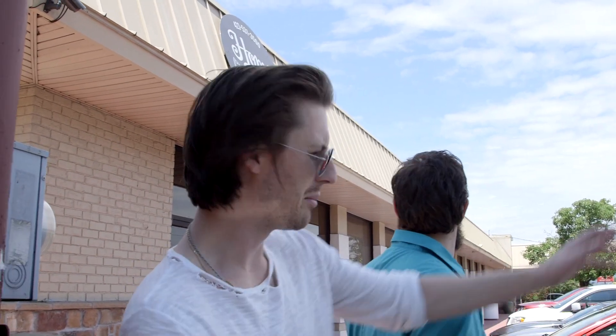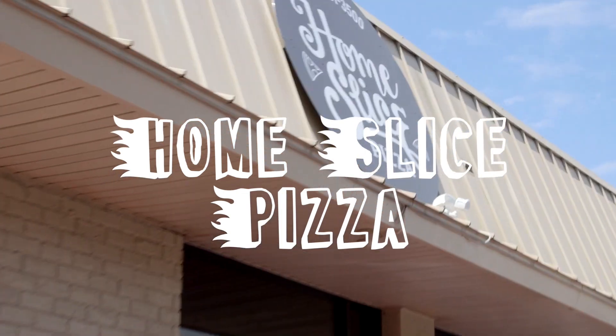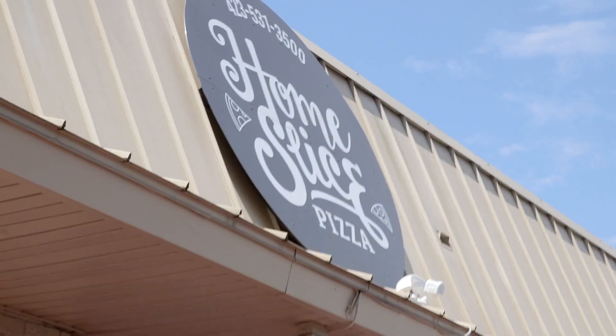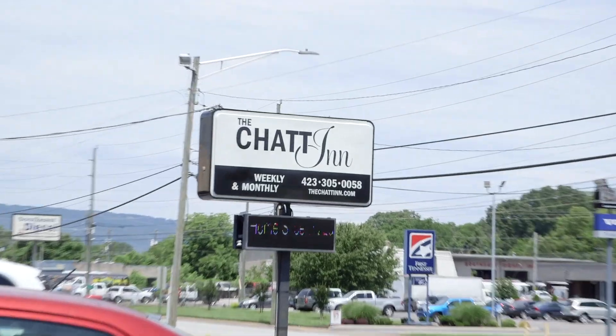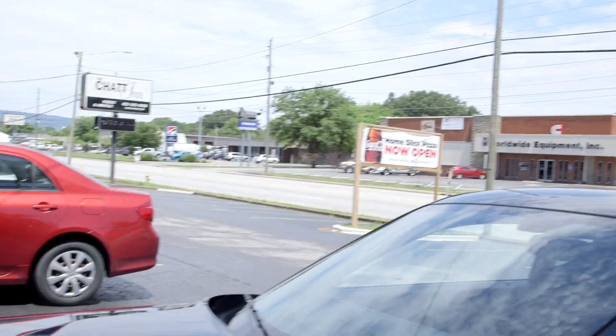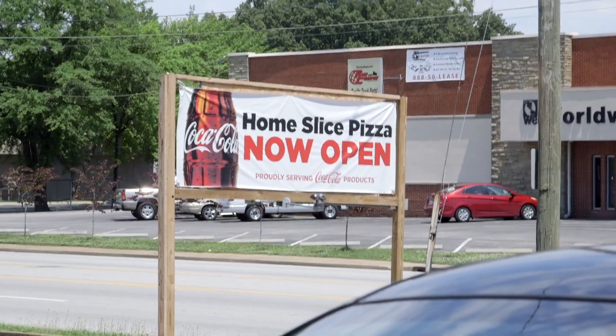The path to downtown — if you're coming from downtown, go past the Bojangles, look on the right. Home Slice Pizza. Another newer spot, kind of tucked in next to the chat-in. They do have a sign over here that says 'best pizza in town.' We'll see about that.